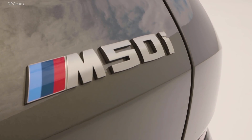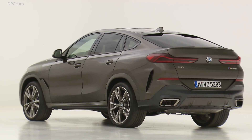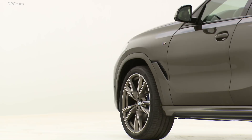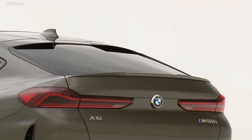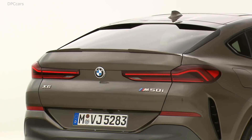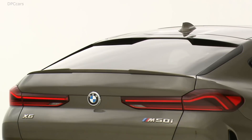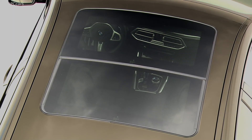The base X6 S-Drive 40i starts at $64,300 in the US, not including the $995 destination charge. The X-Drive 40i models start at $66,600, a slight increase over the rear-wheel-drive model, while the hot M50i models get a steep $85,650 starting price.